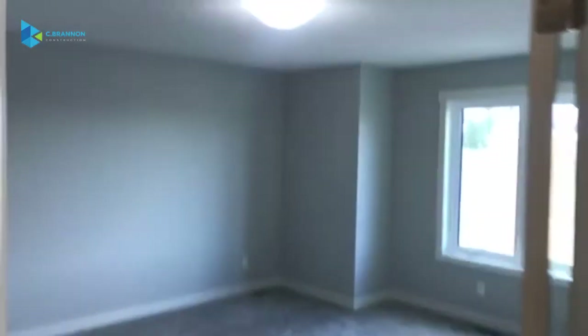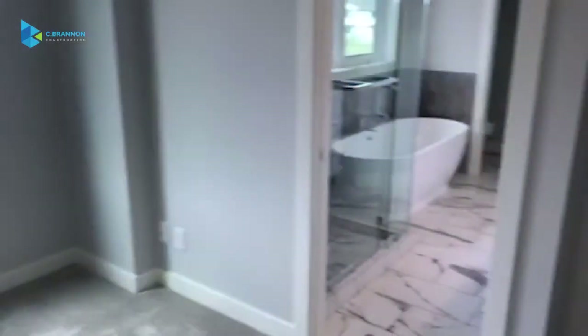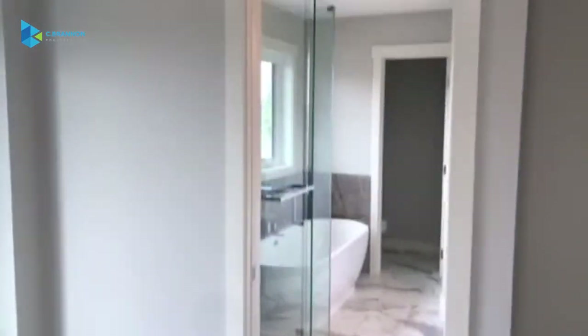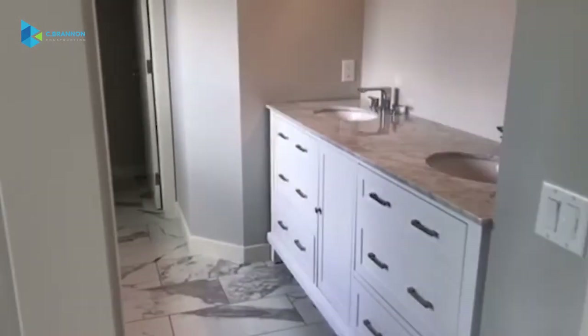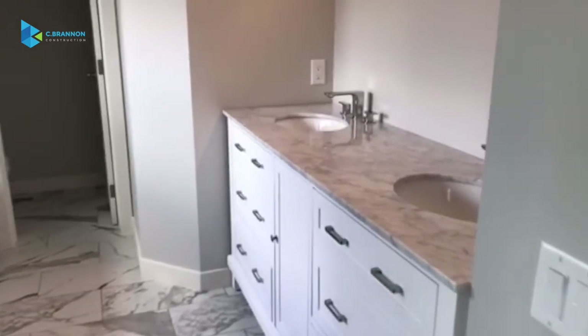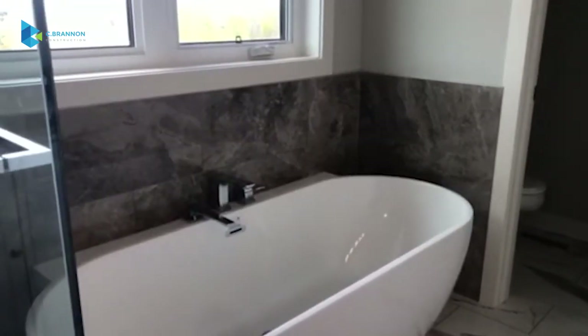New light fixtures coming into the master bedroom. We've changed out the old doors for pocket doors for a little more space. You can see the ensuite features a dual sink vanity and a standalone soaker tub with a Roman tub filler.